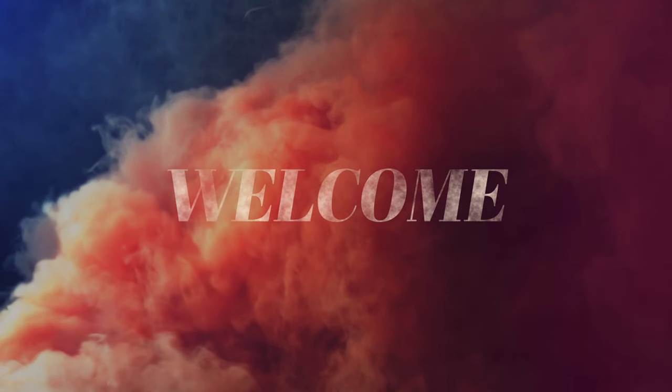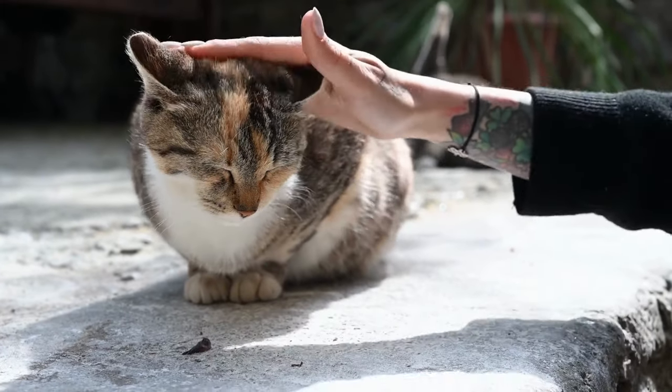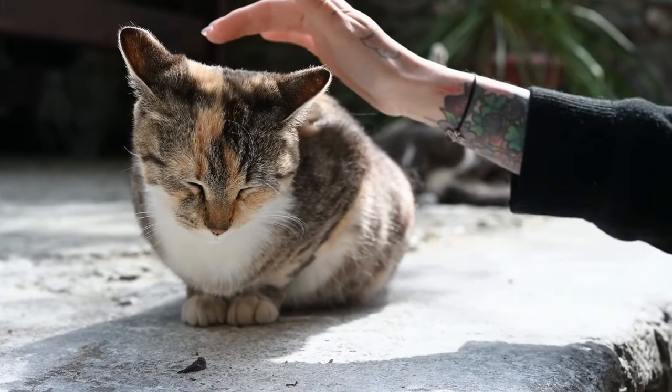Welcome everyone to the second part of our series, Cat Family. If you have not seen part 1, check out the link in the pinned comment. Let's continue our series.